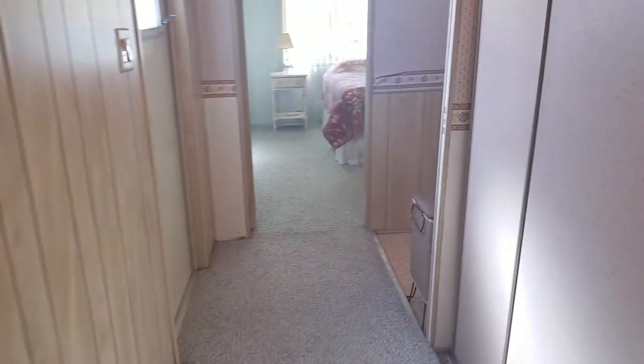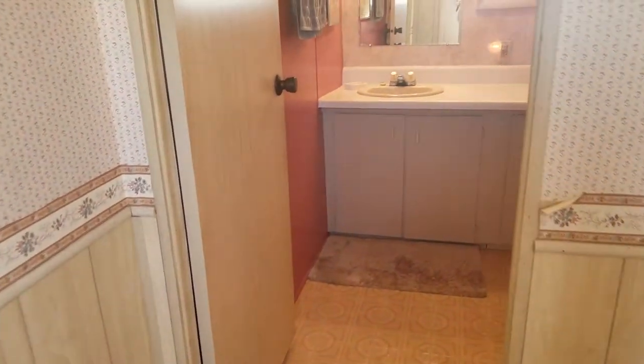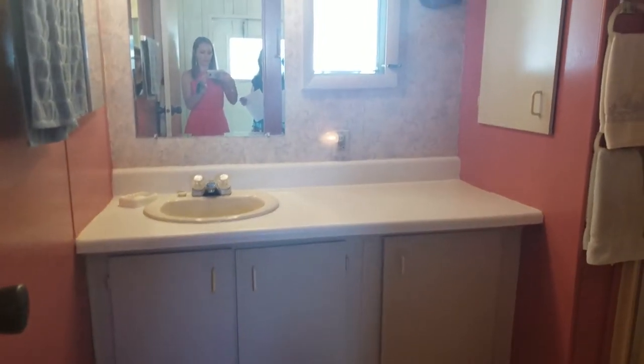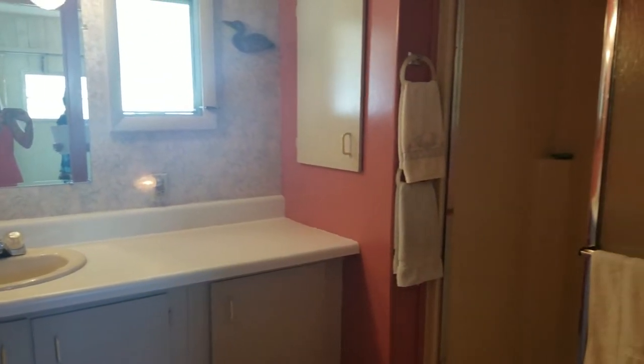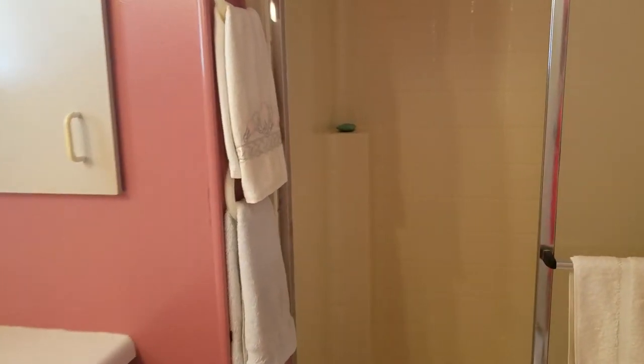Nice hall closets. And we'll go into the main bathroom, which has a stand-up shower, plenty of cupboard space, a linen closet, and vinyl flooring.